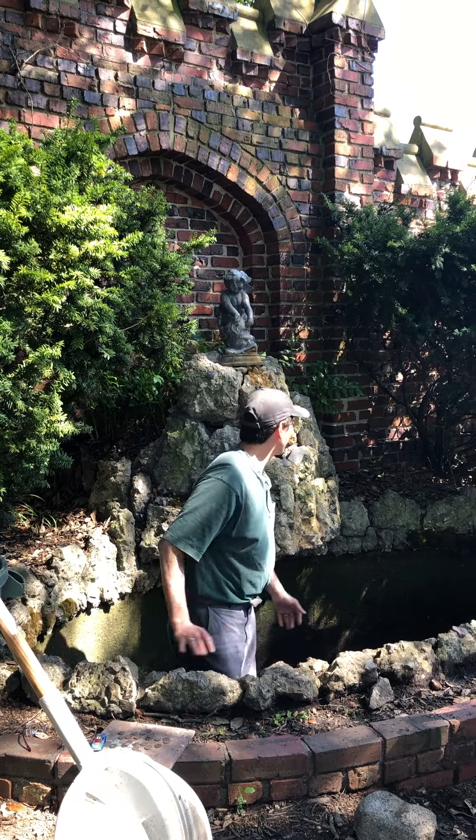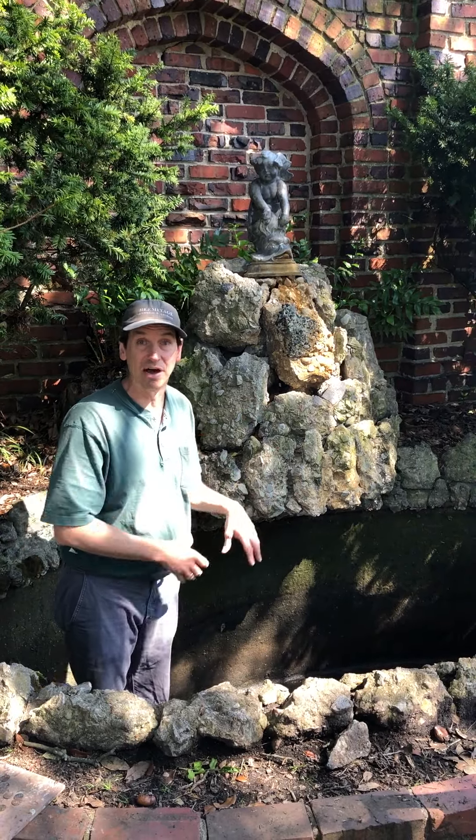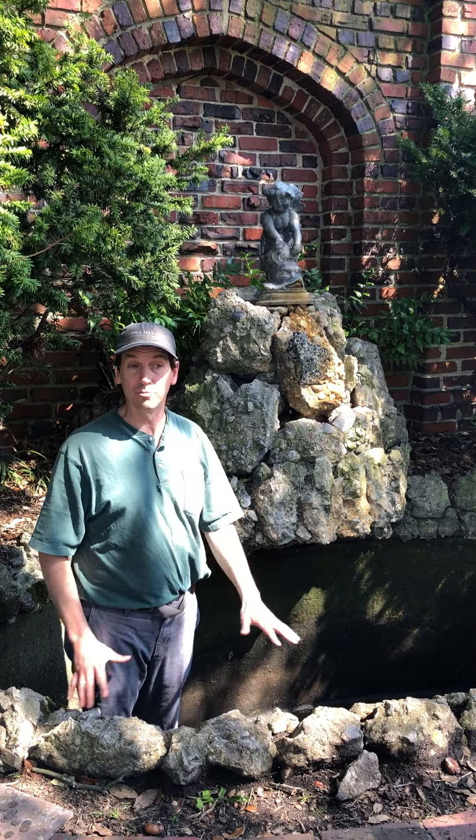This is our grotto fountain, and it's really more of a dripping fountain. If I turned it on full blast it would shoot 20 feet, but I usually keep it on very low and it just drips into a pool.